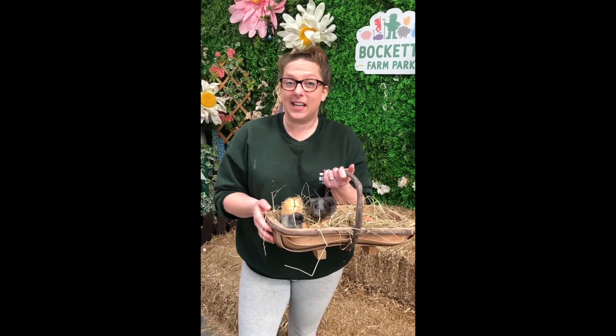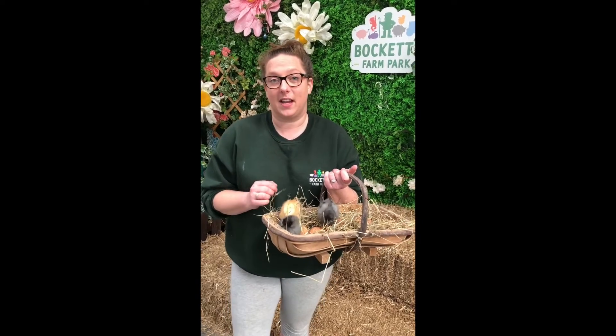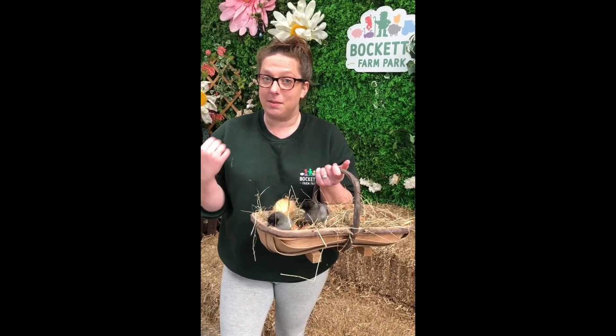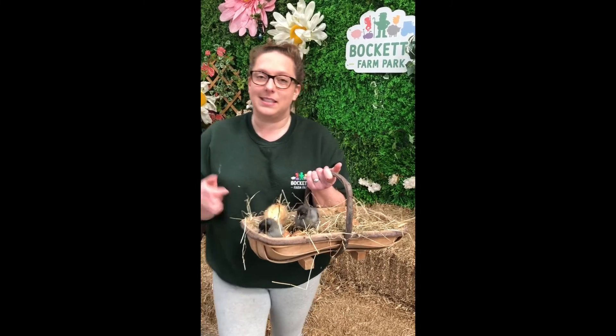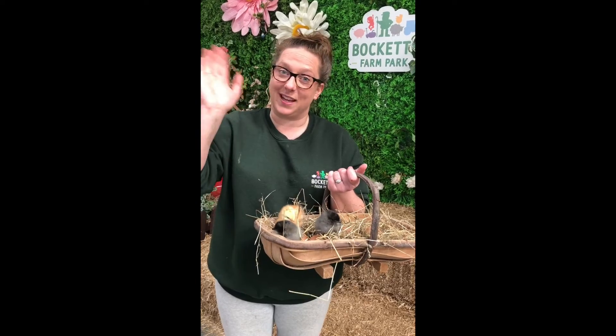I think that's it from me today and these little chicks. I hope you've enjoyed learning about the life cycle of a chicken, but I've got to get back to feeding the animals — I've got some hungry mouths waiting for me. Stay tuned for some more videos, but for now, that's everything. Bye!